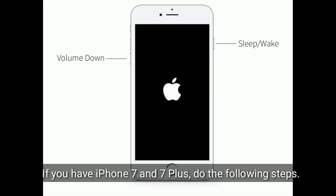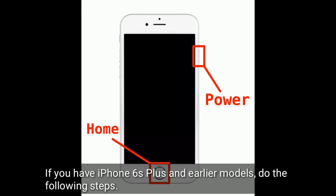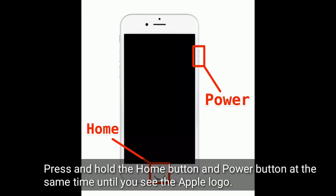If you have iPhone 7 and 7 Plus, press and hold the sleep or wake button and volume down button at the same time until you see the Apple logo. If you have iPhone 6s Plus and earlier models, press and hold the home button and power button at the same time until you see the Apple logo.